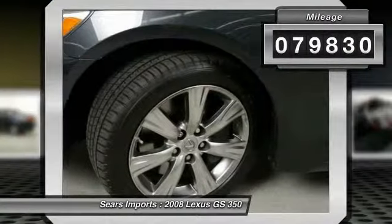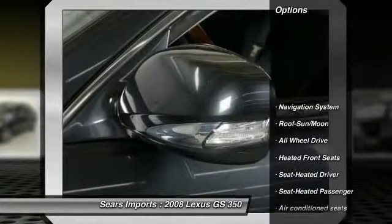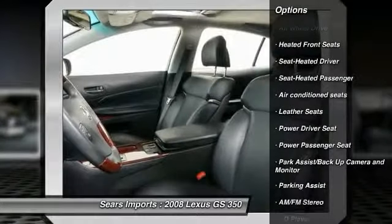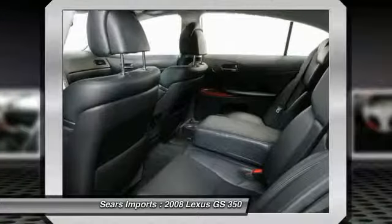Here are some of this vehicle's great options: traction control, power passenger seat, anti-lock braking system, navigation system, all-wheel drive, power steering, and air conditioning.